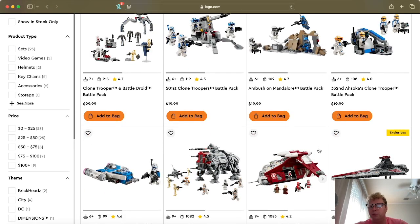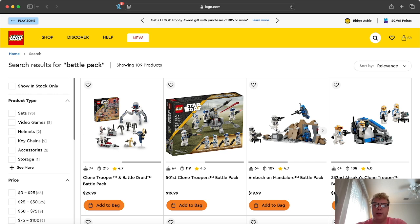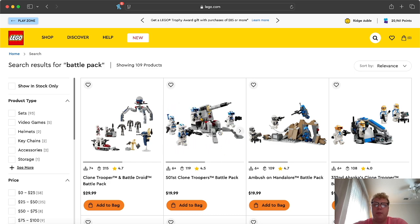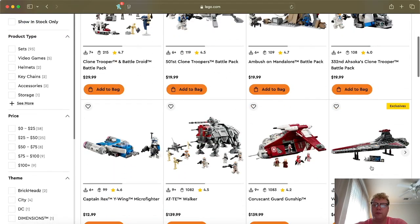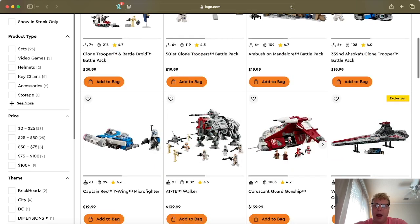With the Ahsoka show, there were only two or three sets in the original wave and not many since. The peak of Clone Wars LEGO was in the past, but we are still getting some things, which is cool for us collectors. I wouldn't put your hopes up for big Clone Wars waves anymore. I'd go ahead and get the stuff that's currently available because Clone Wars sets will go up in value. You do have some time on the battle packs, but the retiring sets I'd go ahead and grab soon.